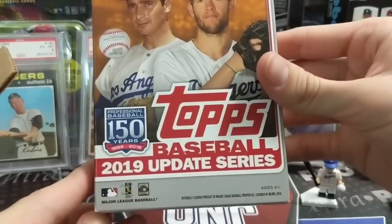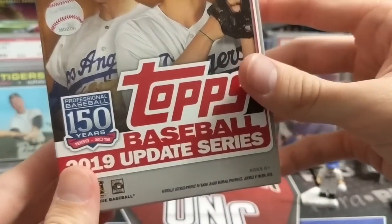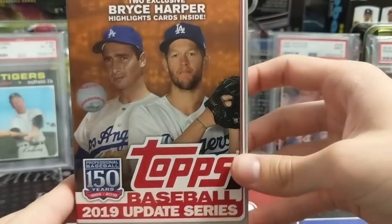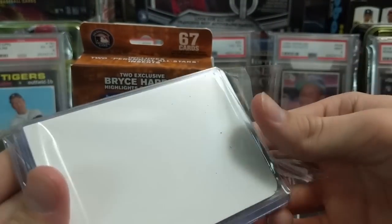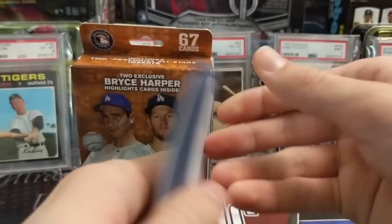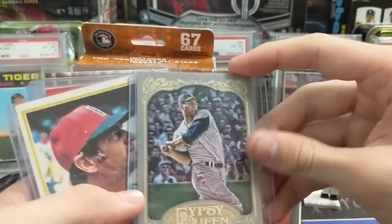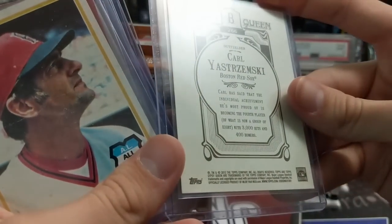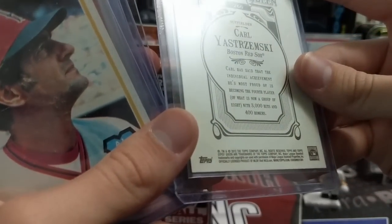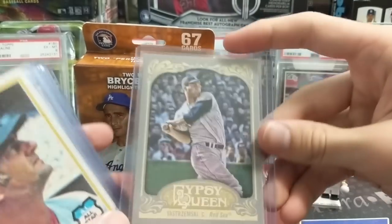We also have a 2019 Update Hanger Box — that's cool, this stuff's getting hard to find now. We love putting these in our Rookie Chase videos. Let's look at the cards first: Carl Yastrzemski Gypsy Queen, and we have some 2012 Gypsy Queen — I think we bought some blasters when they were discounted years ago.